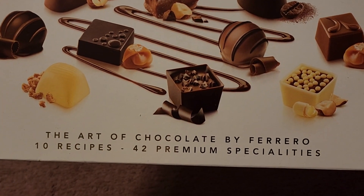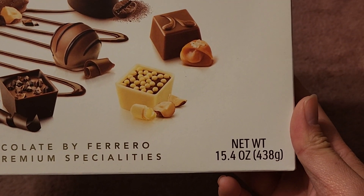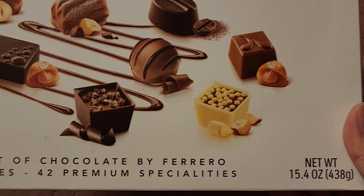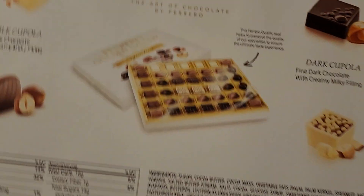10 recipes, 42 premium specialties. Net weight 15.4 ounces, 438 grams. Oh no, if there's that many types, I guess I'm going to be eating a lot of chocolates today.